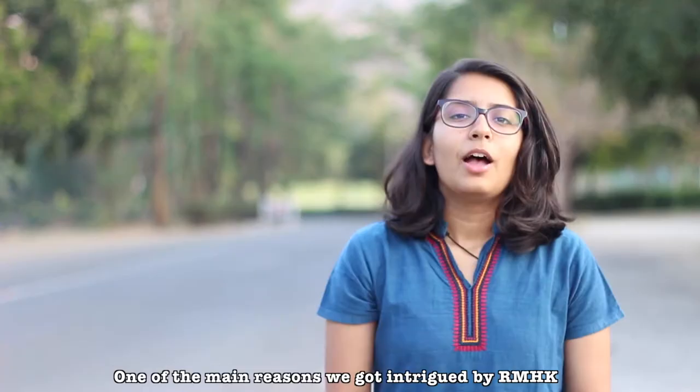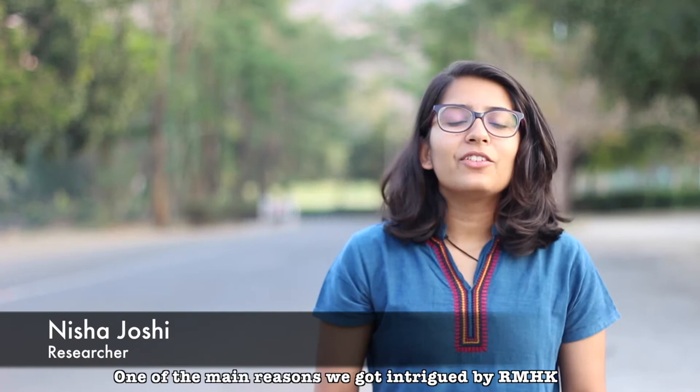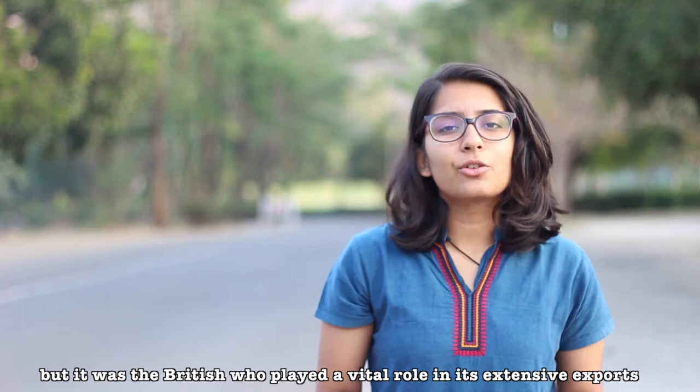One of the main reasons we were intrigued by RMHK was due to its obscure history and origin. This fabric was first exported by the Portuguese, but it was the British who played a vital role in the extensive export. Another fact that captivated us was its simplistic nature and extensive use across different cultures.